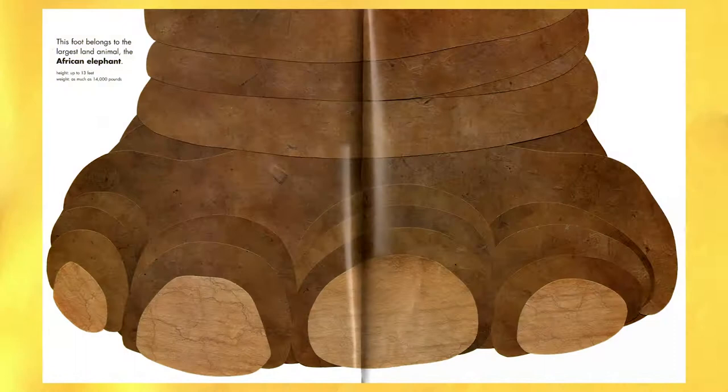Who does that foot belong to? This foot belongs to the largest land animal, the African elephant.